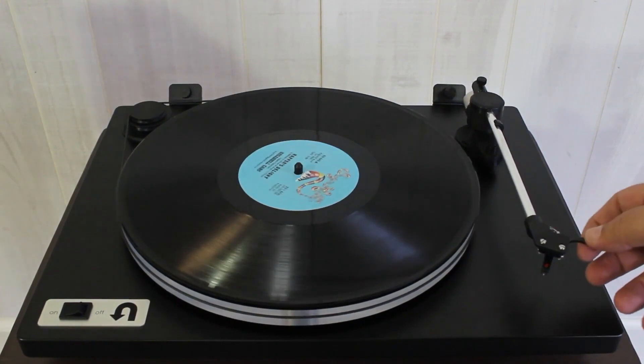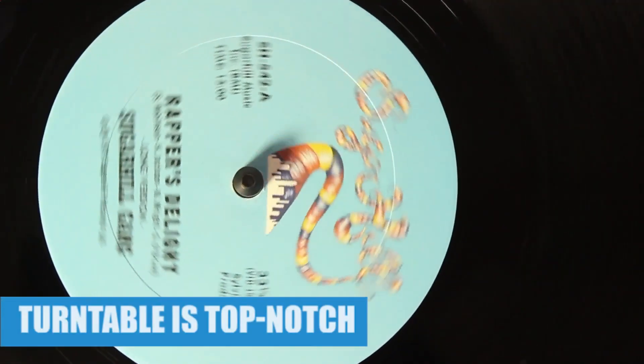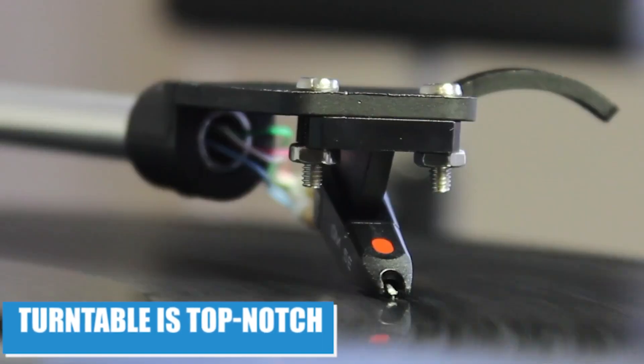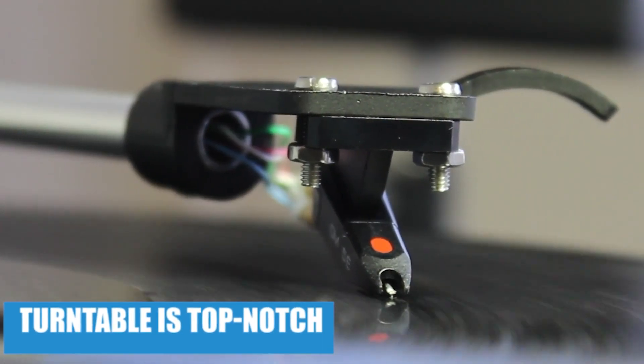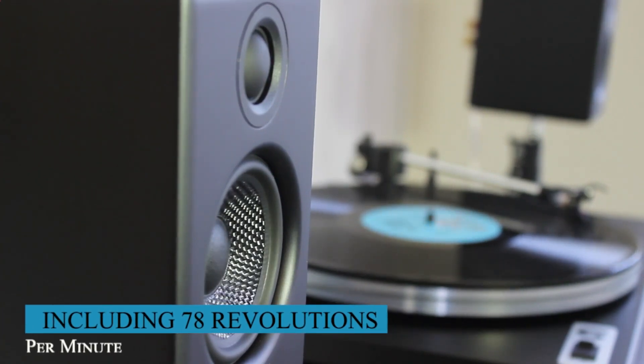Not only can you play music stored on your computer, but you can also interface with DJ software for a truly versatile listening experience. But don't let the digital capabilities fool you — the analog functionality of this turntable is top-notch. With three playback speeds, including 78 RPM,